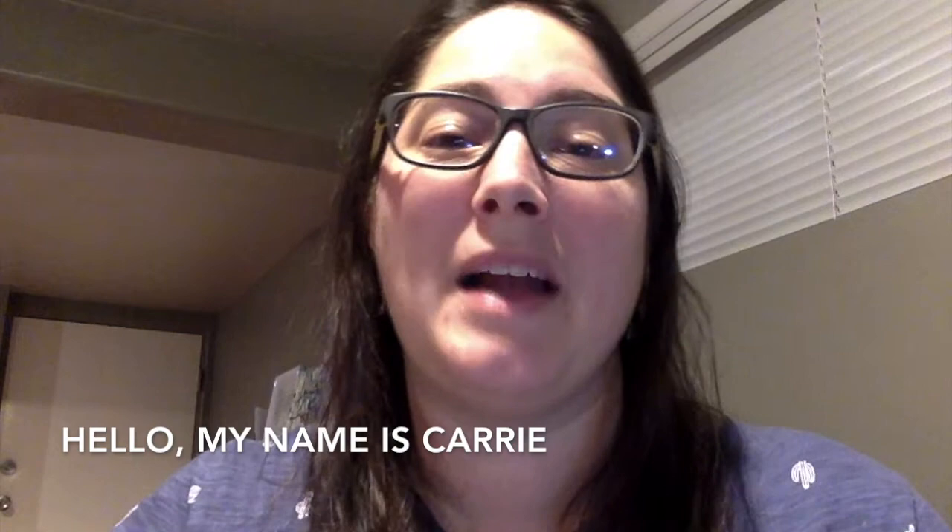Hello! My name is Carrie and I'm a teacher with the French Francophone of the Colombian-Britannique. I am located in New Westminster just outside of Vancouver, British Columbia, Canada.